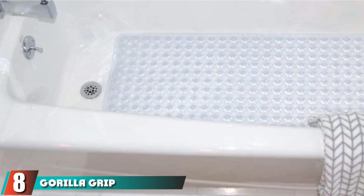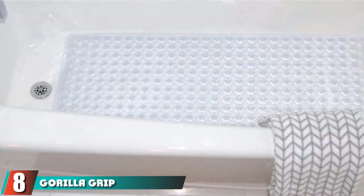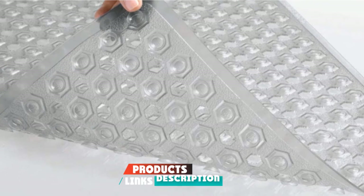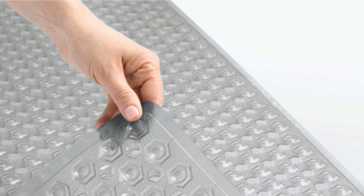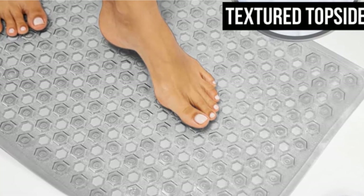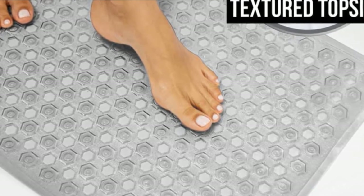The number 8 position is held by the Gorilla Grip Original Patented Bath Mat, which provides a safe way to bathe your baby. What you will love are all the fun color options, including translucent colors and matte options, in a variety of over 20 colors. The mat is machine washable and free of BPA, latex, and phthalates.